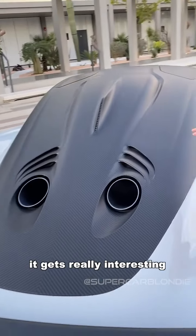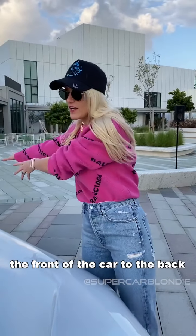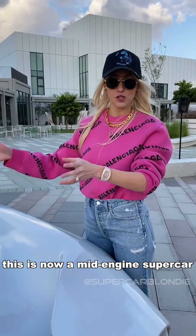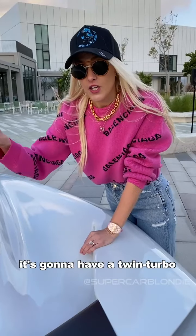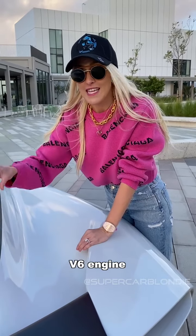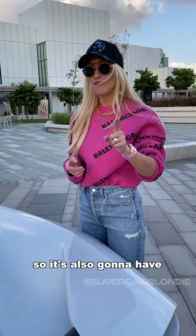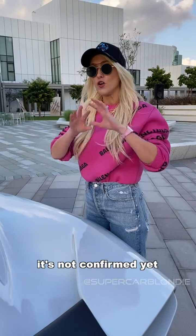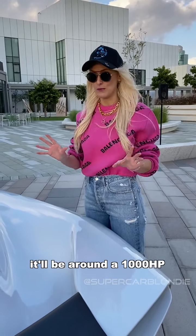This is where it gets really interesting. Aston Martin has moved its engine from the front of the car to the back — this is now a mid-engine supercar, and they've got the exhaust pipes mounted on the top. It's going to have a twin turbo V6 engine with hybrid technology, so it'll also have an electric motor. It's not confirmed yet, but rumor has it it will be around a thousand horsepower.